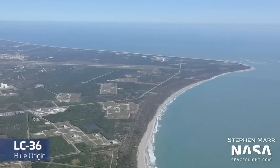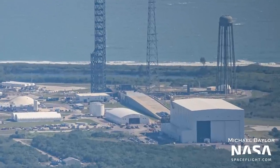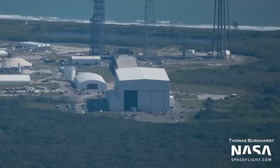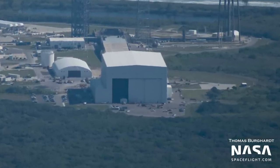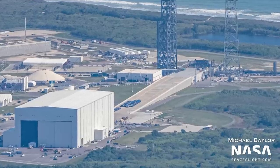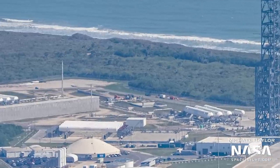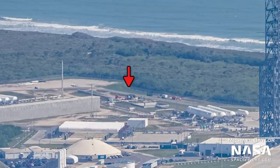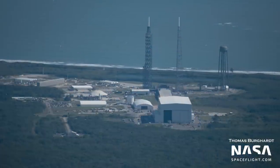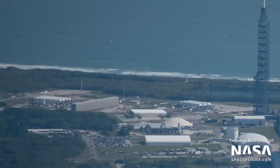Heading down to Launch Complex 36, the first thing that catches our eyes sits inside the doorway of Blue's massive hangar for New Glenn — a truck with what appears to be one of the New Glenn fairing transport containers behind it. On the other side of the hangar, it's a very busy space with several large trucks, lots of pieces of hardware, and what appears to be three sets of SPMTs on the ramp. A bit further up is the testing area where Blue tested the first Project Jarvis Test Tank as well as a New Glenn Second Stage, with some activity happening around the tent suggesting more tank testing may be coming soon.